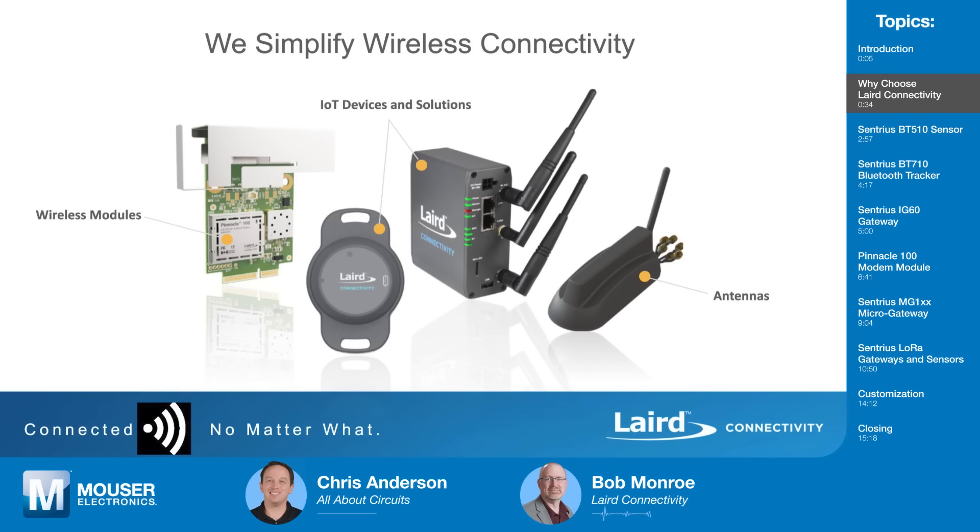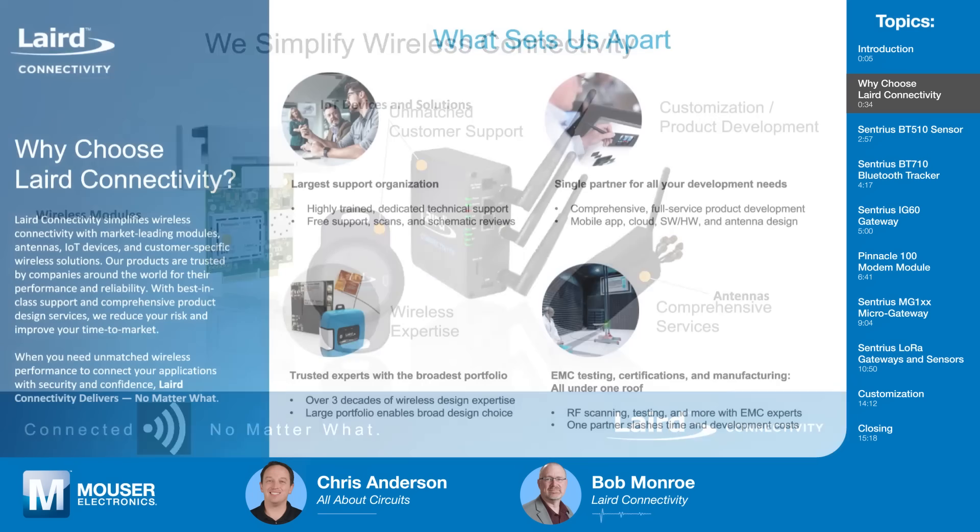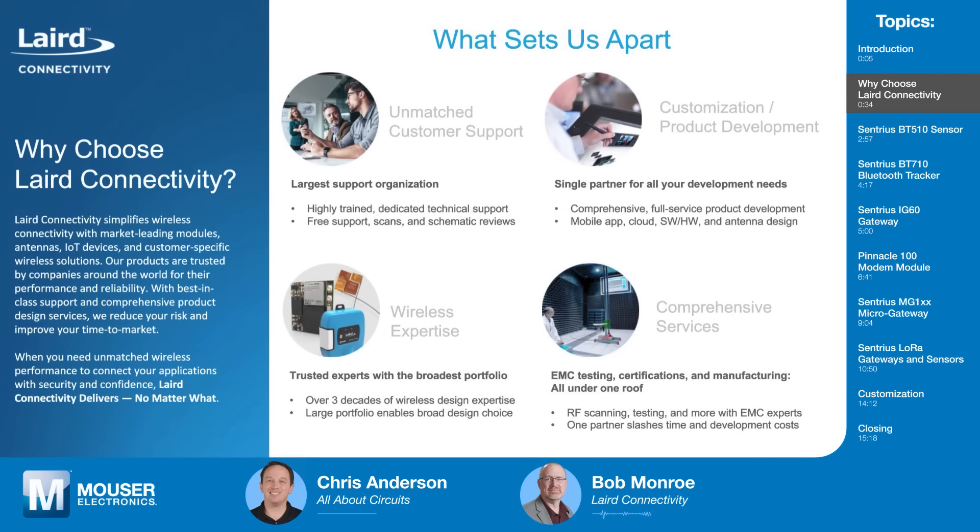At Laird, we make wireless modules, gateways, sensors, and antennas, but we also do a lot more to get people up and running. We have unmatched customer support — that's my team. I have FAEs all over the world, as well as support engineers located here in Akron, Ohio, to take any issues you might run into and get you answers quickly. We also provide customization and product development through our design services team.